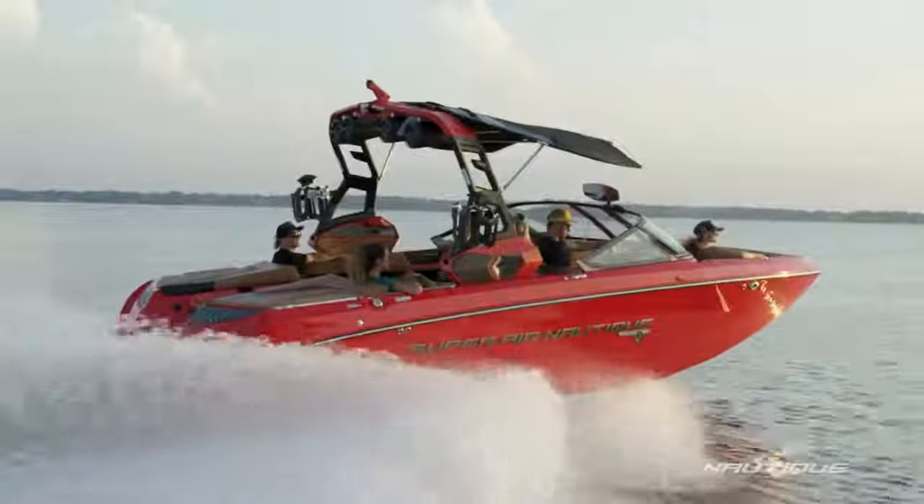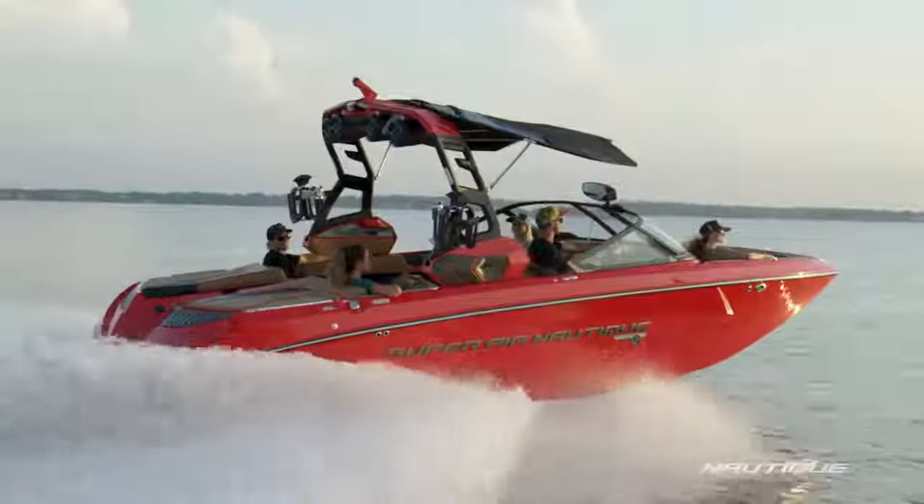We've teamed up with PCM Marine Engines to bring you the most comprehensive five-year warranty in the game. This includes everything in a Nautique as well as the drivetrain. Our limited lifetime hull, deck, and stringer warranty is still the gold standard. We build the best boats and we back them with the best warranty.